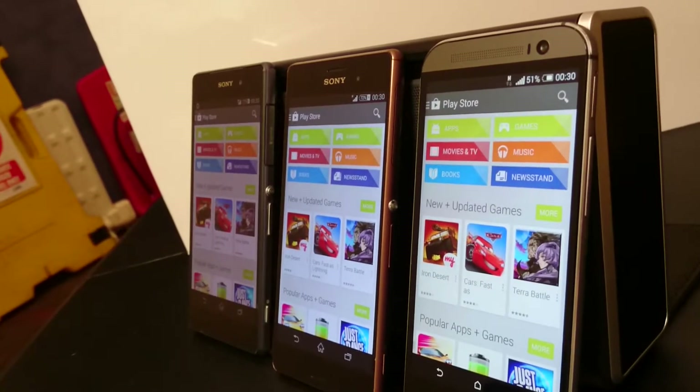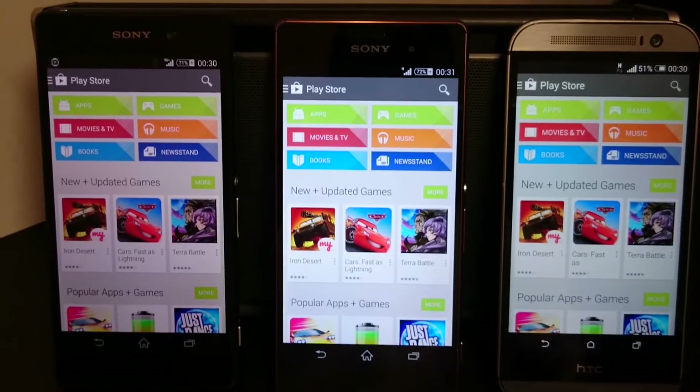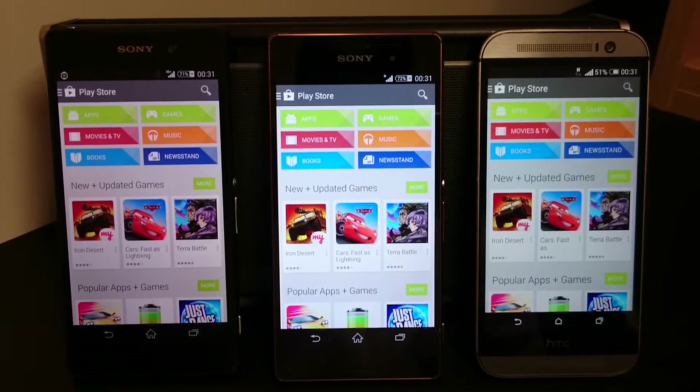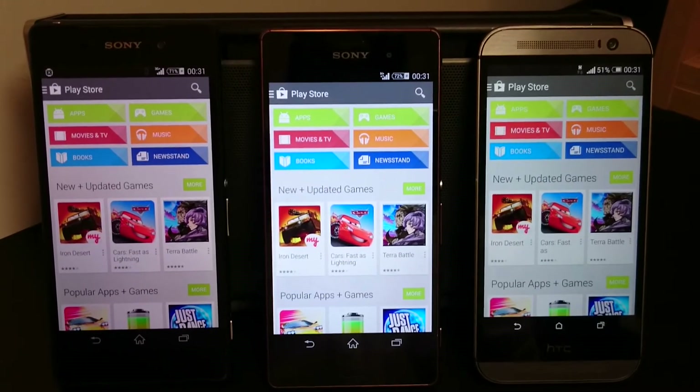So this was a quick comparison between the screen quality of the HTC 1 M8, Xperia Z3, and the Xperia Z2. If you have any questions please leave them in the comment section. If you liked the video please give it a thumbs up, and if you haven't subscribed please do so — thank you very much.